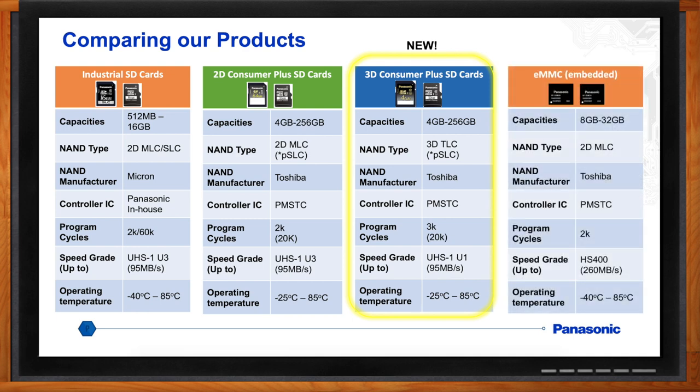For the Industrial SD cards, you have different types of NAND flash used in each card — either a 2D MLC, rated for 2,000 write cycles, or a 2D SLC, rated for 60,000 write cycles. We use Micron as our NAND flash supplier, and the controller IC is 100% designed by Panasonic in-house, which ensures reliability and longevity. The speed grades are up to UHS-1 U3, up to 95 megabytes per second, with an operating temperature of negative 40°C to plus 85°C.